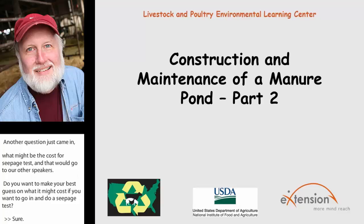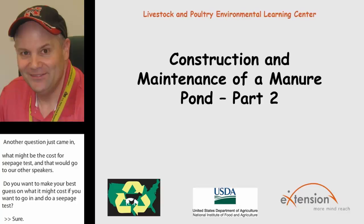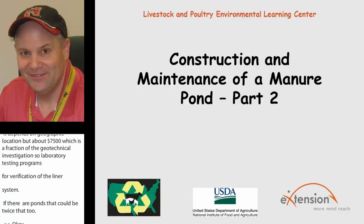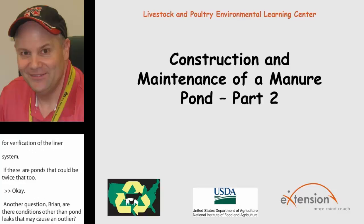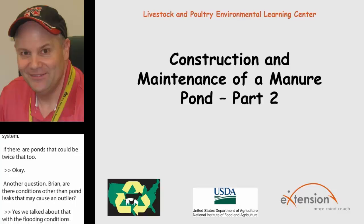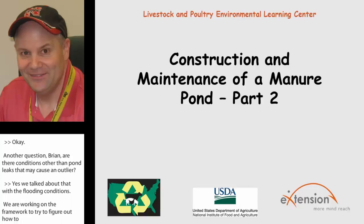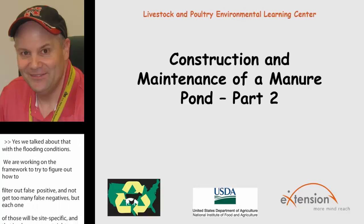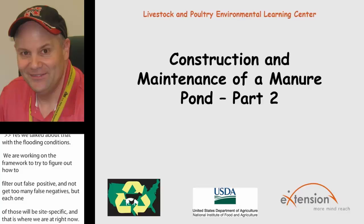Another question for Brian: are there conditions other than pond leaks that may cause an outlier? Yes — flooding conditions are one example. That's why we're working on a framework to filter out false positives without getting too many false negatives. Each one of those is going to be site-specific. We think we've got a pretty good framework of criteria to use. I liken it to a smoke alarm — many times my smoke alarm has gone off because I left something on the stove or the toast is burning. You go in and check it out, it's nothing, and you move on. We're going to have a system operate very similarly, to be on the safe side.